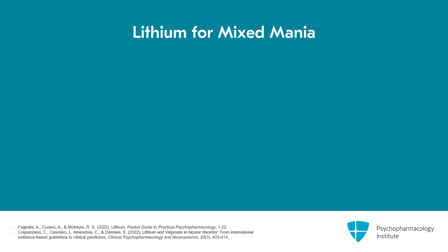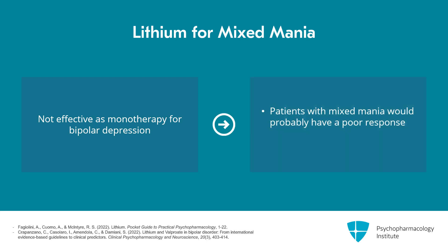What about lithium? It doesn't seem to work well in mixed mania. In the bipolar depression algorithm, lithium has not been found effective as monotherapy for bipolar depression, whereas several SGAs have. So patients with depressive symptoms along with their mania would likely have a poor response to lithium, and we don't have it as a first choice for mixed mania.